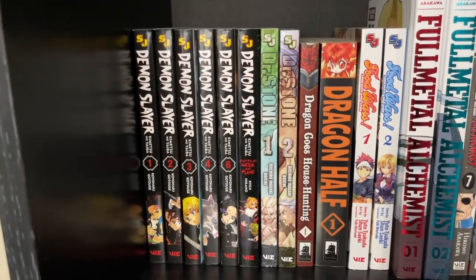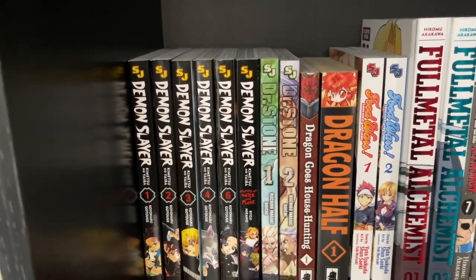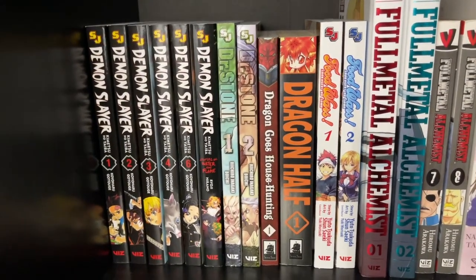Then Dr. Stone 1 and 2. This series has been really, really incredible. The anime is fantastic and I need to get more of those in the coming days.